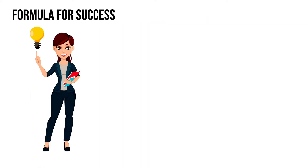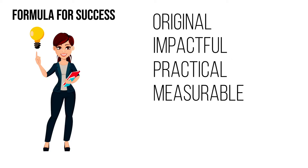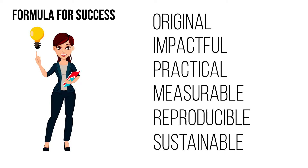A successful Innovation Fund project will meet the following criteria: it's original and not a copy of someone else's idea; it's impactful, and the more people who benefit the better; it's practical — this includes affordability and being minimally disruptive; it's measurable, so you'll need to show a measurable outcome from your idea; it's reproducible and can be implemented by others; and it's sustainable, as the Innovation Fund is not designed to provide funding year after year.